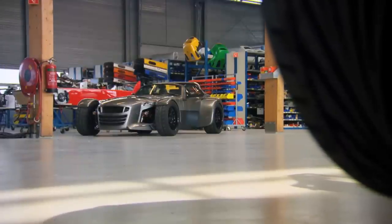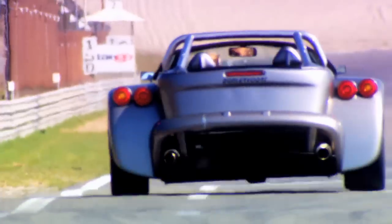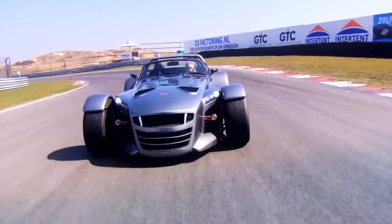It put the lessons learned from racing into a brand new version of the road car, the D8 GTO, which I'll be testing at Zandvoort, Holland's former Grand Prix track. But first, some introductions.